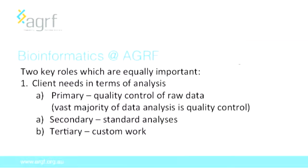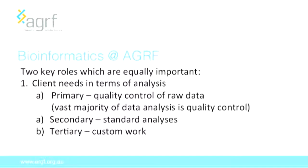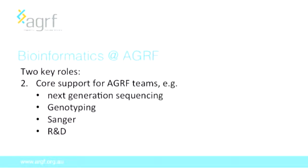For the bioinformatics team at the AGRF, we undertake two key roles. First, we respond to client needs in terms of analysis. We undertake primary analysis, which is fundamentally quality control of the raw data — any data that leaves the AGRF goes through my team for QC. We also undertake secondary analysis for standard commonly-requested analyses like expression studies, and tertiary work for complex or custom analyses. Our second main role is core support for teams within the AGRF: the next-generation sequencing team, the genotyping team, and the Sanger sequencing team — which is still incredibly popular — plus a substantial amount of research and development.